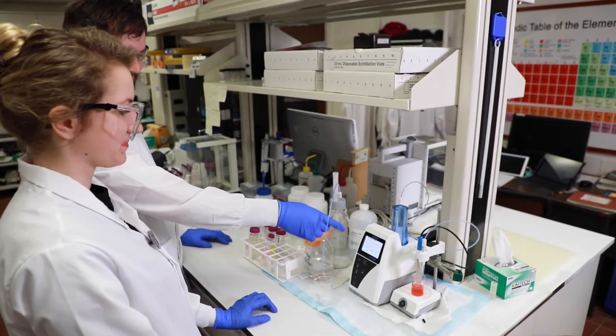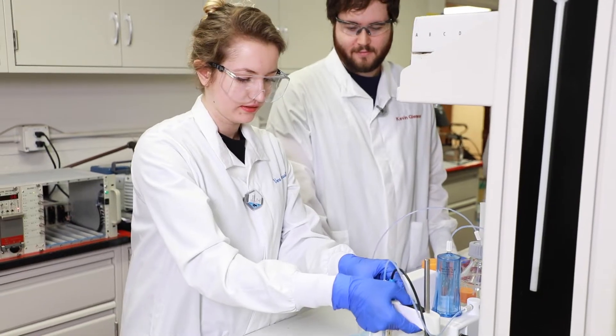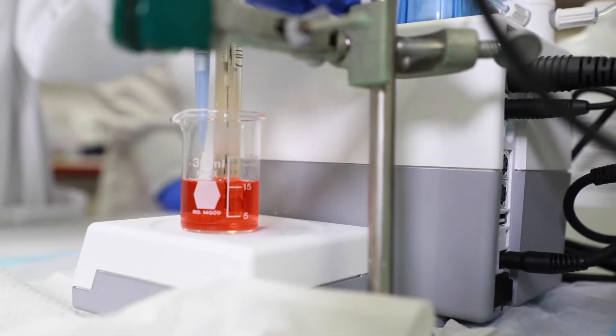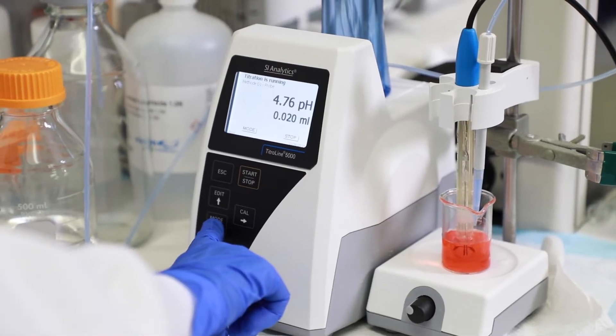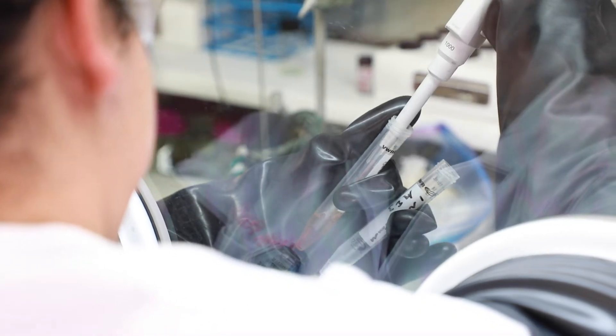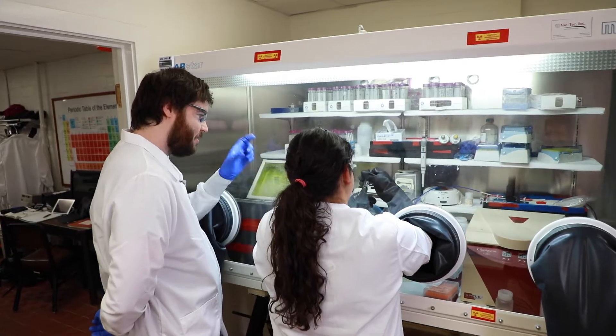At the Nuclear Forensics Laboratory, we use radiochemical analysis and mass spectrometry to characterize separated plutonium samples and other fission products made in nuclear reactors. We work toward making better use of nuclear fuel and reducing nuclear waste.